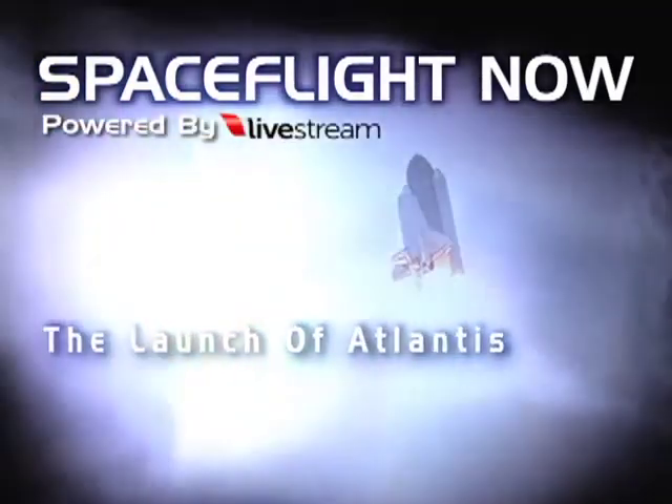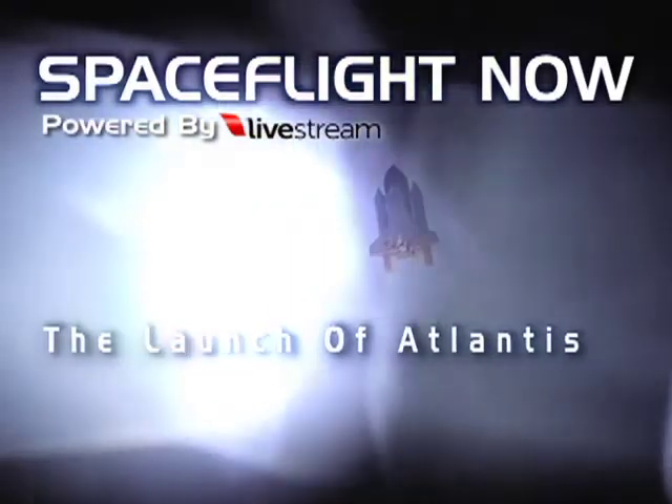Manny Zulueta. You've got it. It's one of my favorite places. I have such great memories of Michoud.